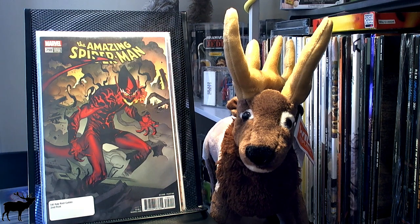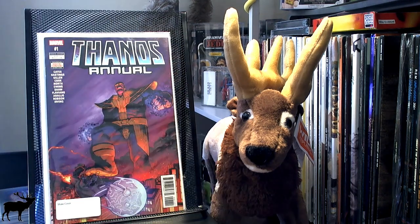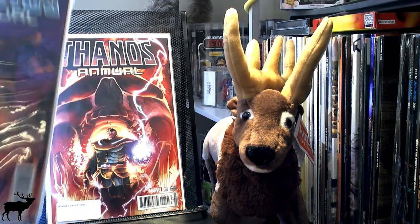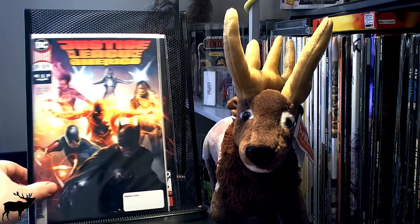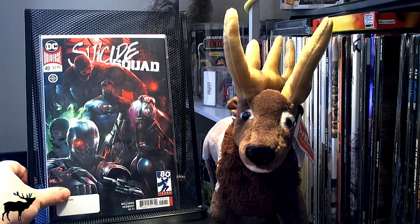Let's get started with the haul. I got just a smattering of the things that I picked up for New Comic Book Day. I picked up The Amazing Spider-Man 798, the first appearance of the Red Goblin, the second print. I picked up both Thanos Annual No. 1s — the Shaw cover as well as the Dodato cover. I picked up both of the Matina covers, Justice League of America No. 29, and Suicide Squad No. 40.